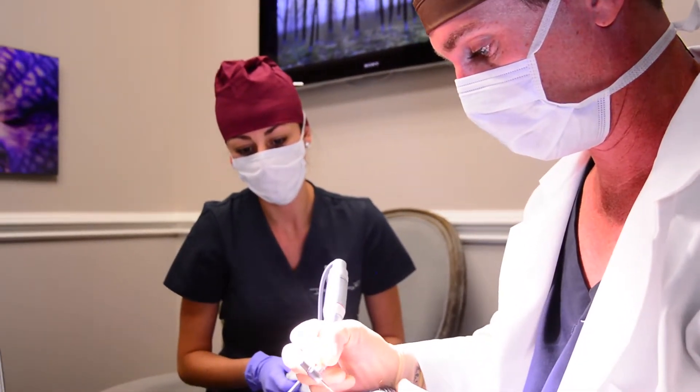My name is Ryan Brown. I'm a physician assistant with Dr. Dana Goldberg. I'm in charge of the hair restoration side of our practice.